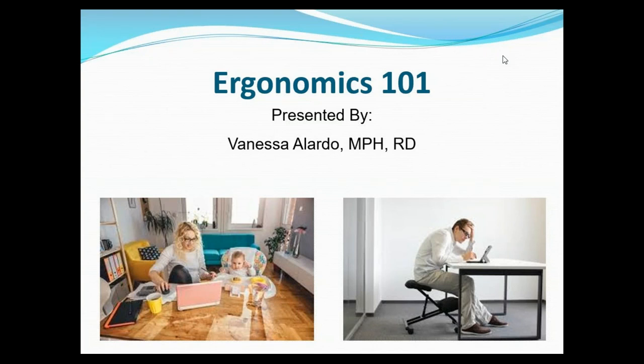Hello everybody, and welcome to today's online class, Ergonomics 101. My name is Vanessa Lardo, and I work for Weber Medical Group as a corporate health and wellness educator and registered dietitian. Welcome to today's class.